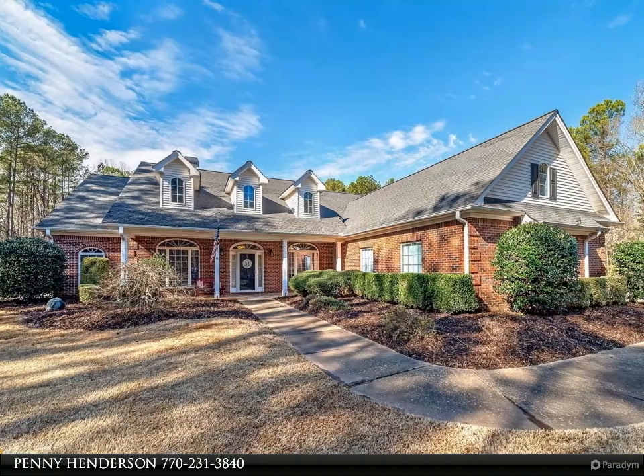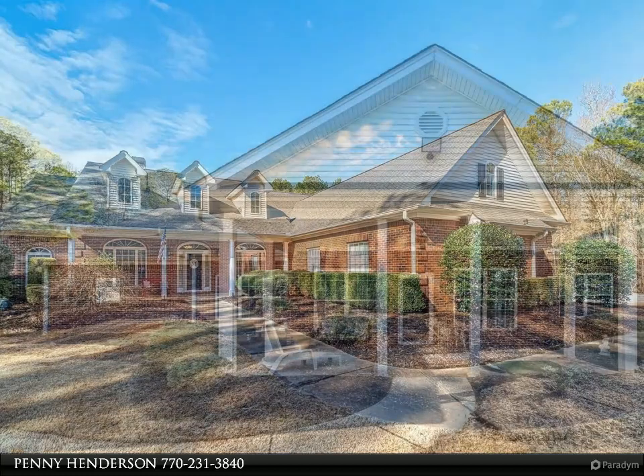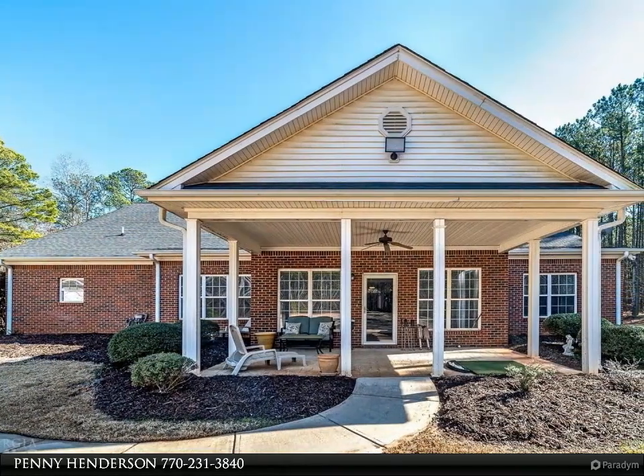Gorgeous all-brick ranch on six-plus private acres, covered front porch, foyer, formal dining room open to great room with fireplace, and a private study off the foyer.